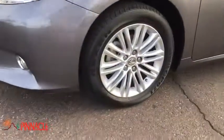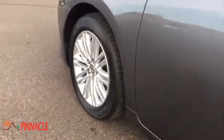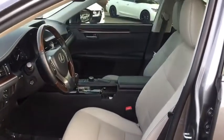Stability control, traction control, anti-lock braking system, power passenger seat, CD changer, steering wheel audio controls, keyless entry, leather-wrapped steering wheel.